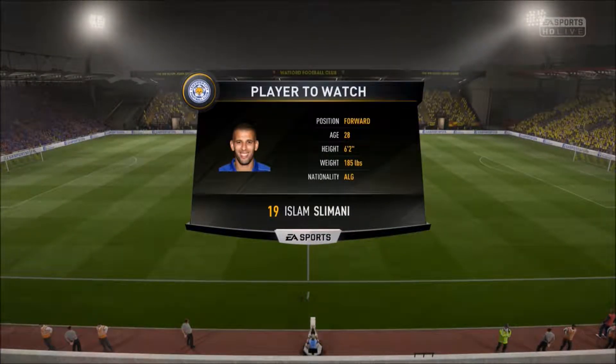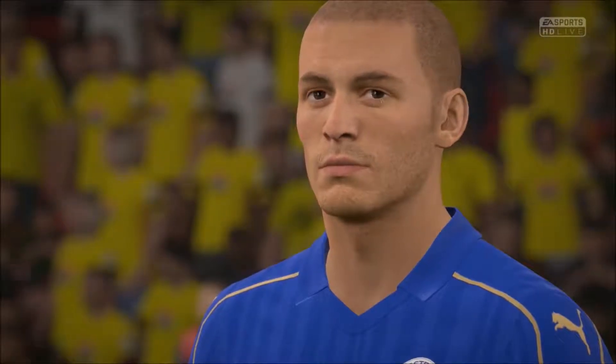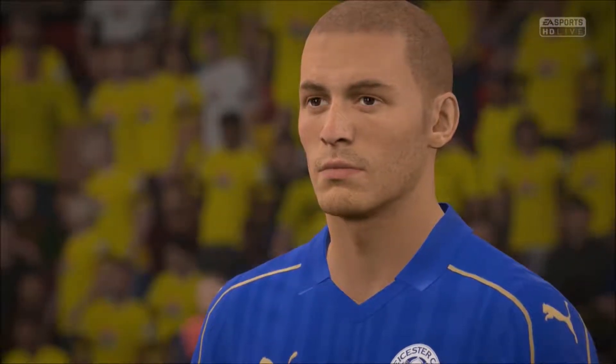Really anticipating something special from him here today. I do like this boy because I think he gives defenders a headache with his movement and with his power. I want to watch him here.